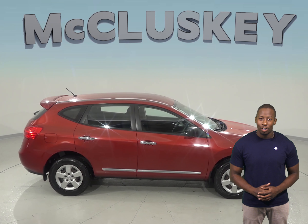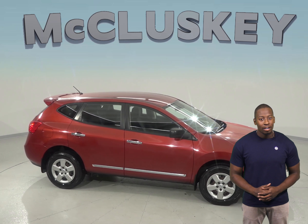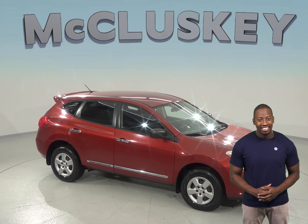This 2013 Nissan Rogue is ready to find its new home, so come check it out. This four-door SUV comes with an AM-FM radio and a CD player, and with controls on the steering wheel, you'll never have to take your hands off.